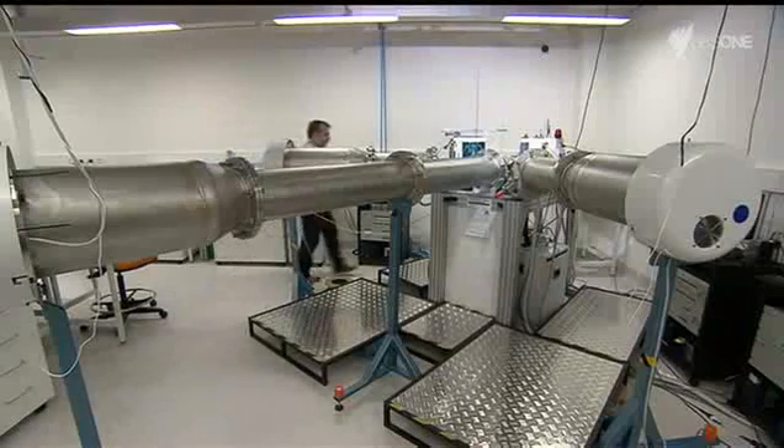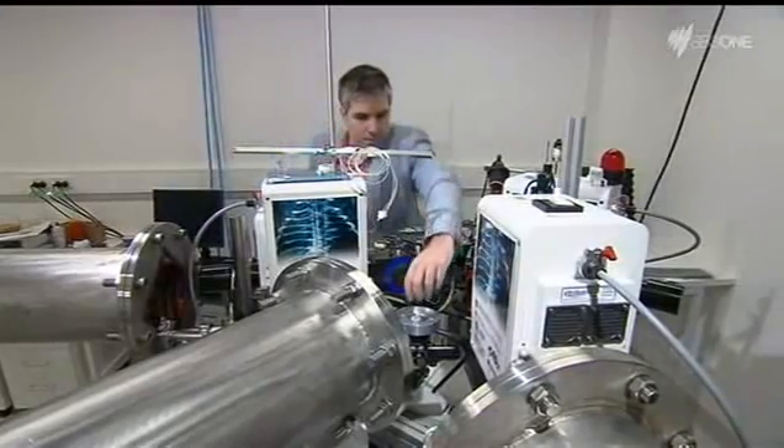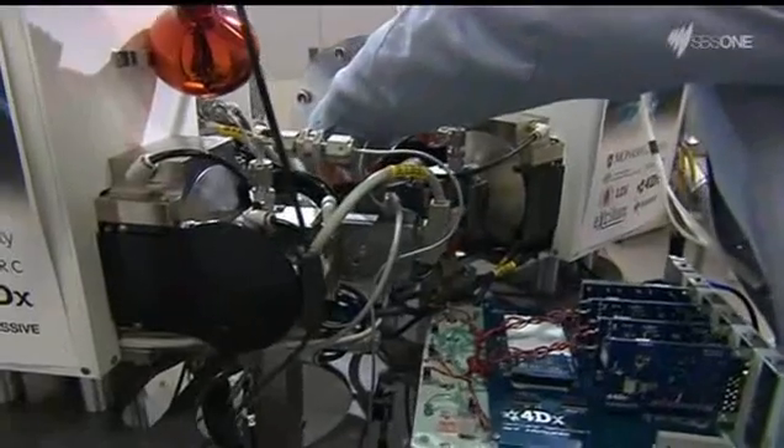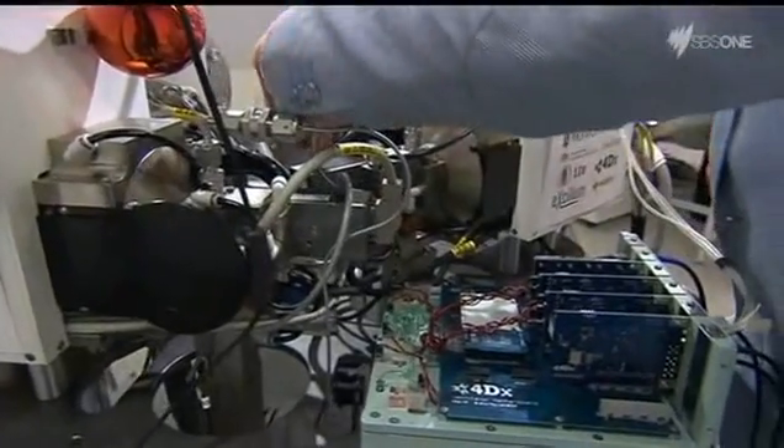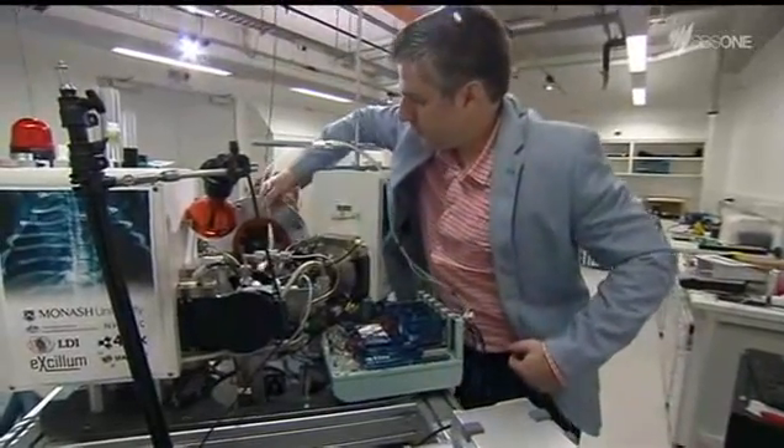It's an exposure scientists believe the new breath scope imaging machine can dramatically reduce. The standard HRCT scan, which is used for measuring and looking at lung disease, is about 140 chest X-rays. This is 1/40th of that, so the radiation dose is really quite small. But it's not just a reduced risk of cancer.